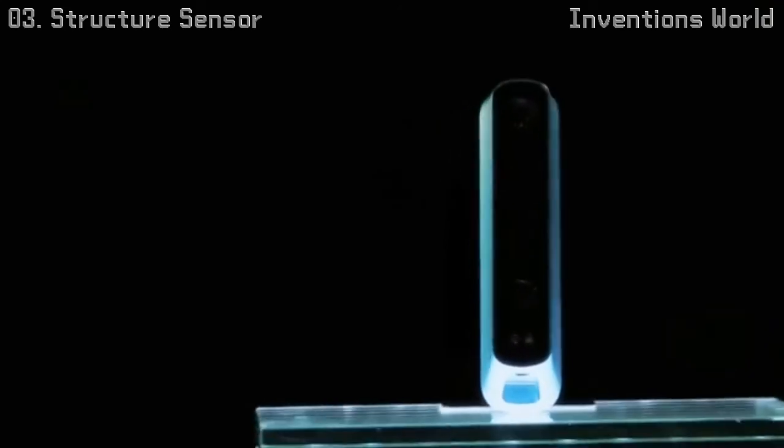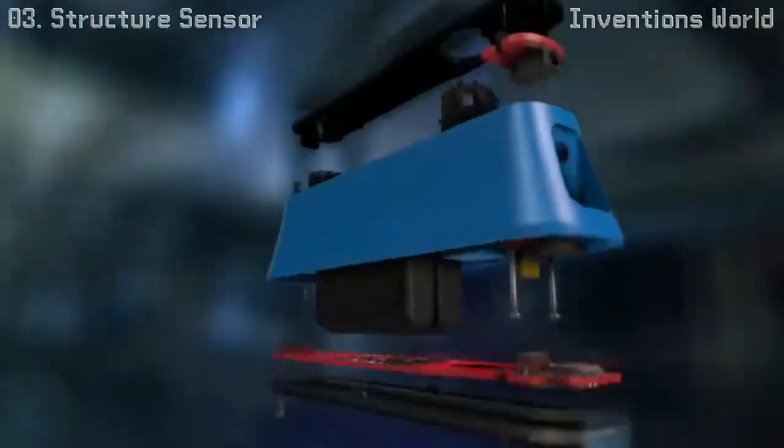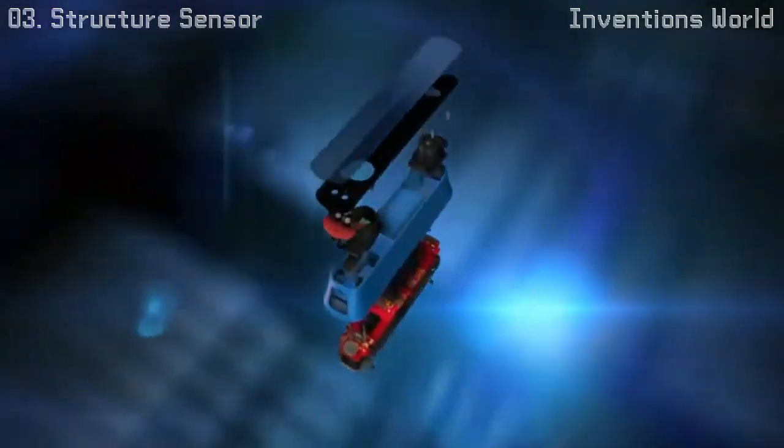Structure's single-piece body is machined from high-grade anodized aluminum. It serves as both a beautiful exterior and as a thermal core that keeps the precision optics inside at an optimal temperature.